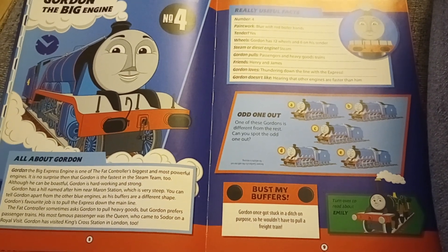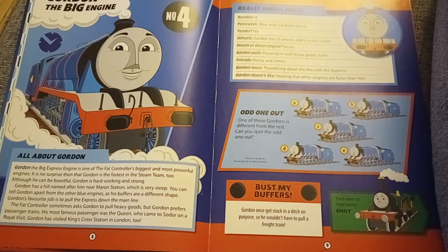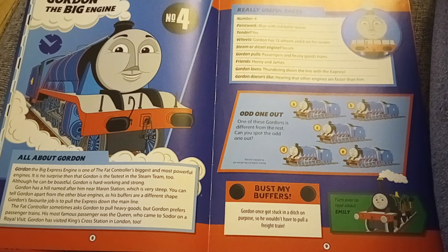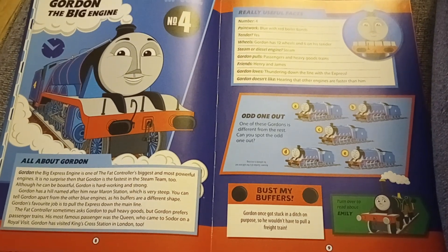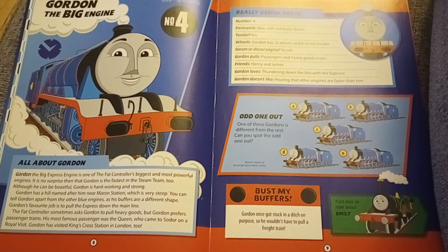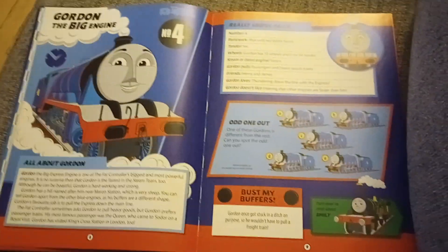Gordon's favourite job is to pull the express down the main line. The Fat Controller sometimes asks Gordon to pull heavy goods trains, but Gordon prefers passenger trains. His most famous passenger was the Queen, who came to Sodor on a royal visit. Gordon has visited King's Cross Station in London, too. Gordon once got stuck in a ditch on purpose so he wouldn't have to pull a freight train.